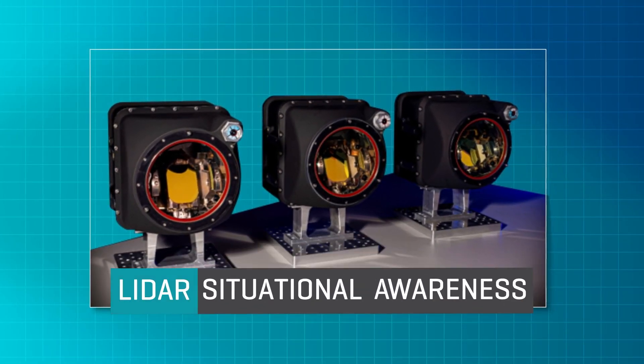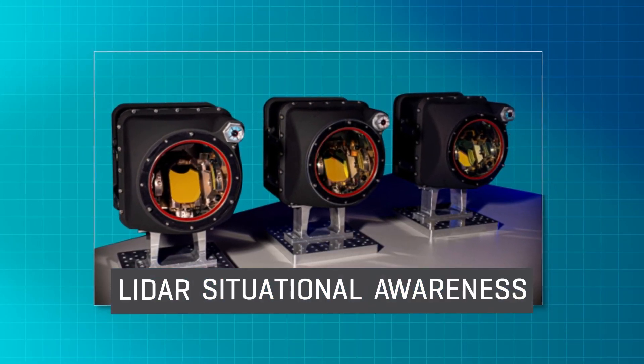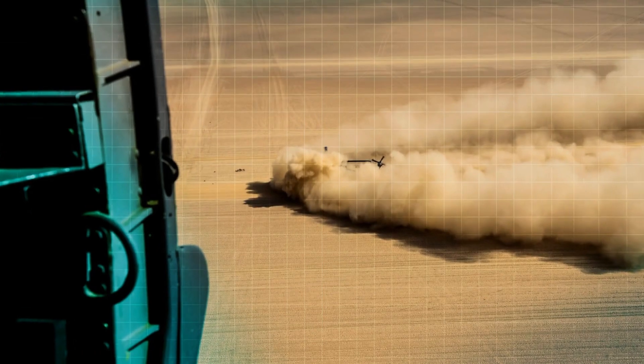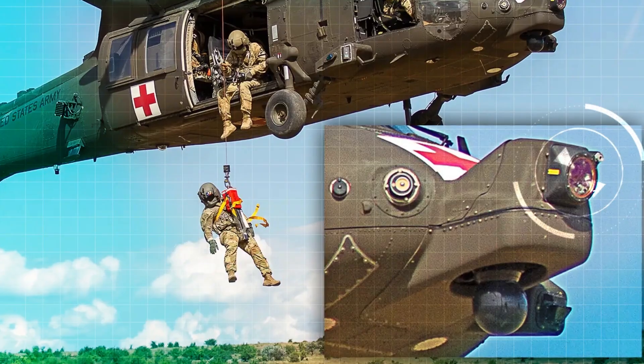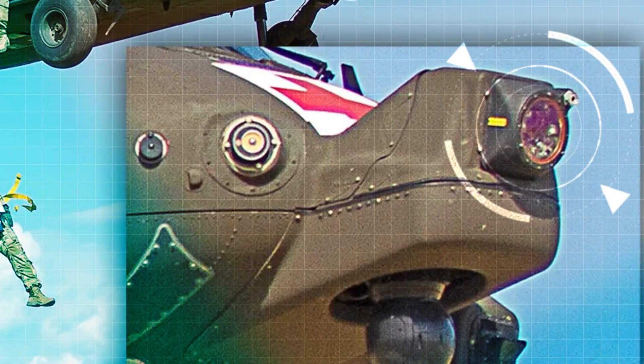Introducing LISA, Ereté's LIDAR for situational awareness. LISA provides improved visibility, safety, and quality of pilotage, all in a compact, rugged, low-swap design.